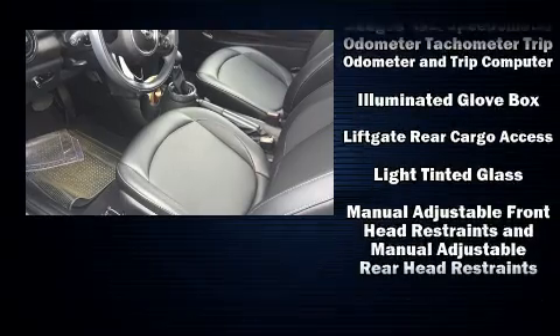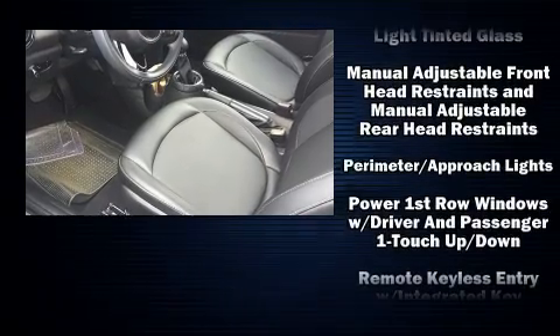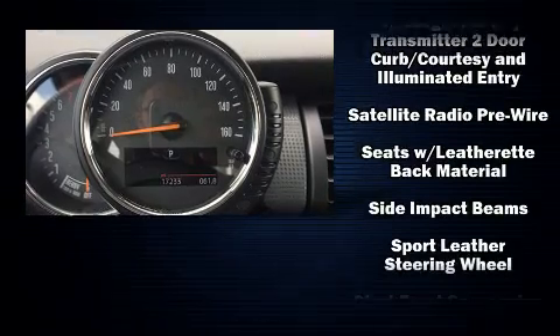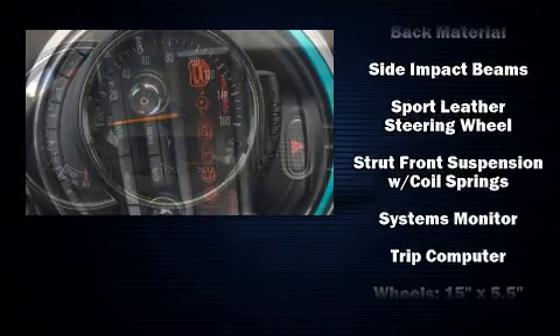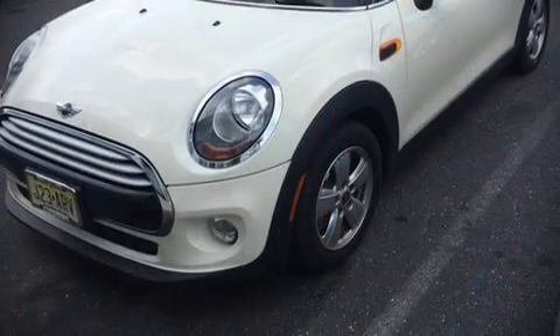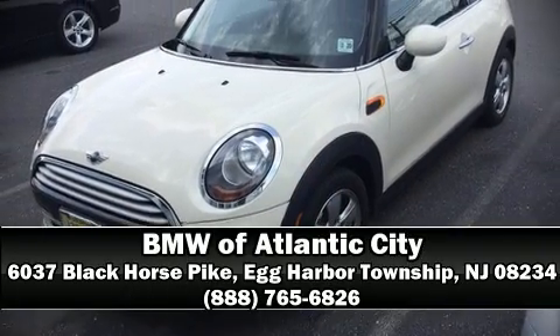Additional safety features include front side impact airbags, traction control, brake assist, ignition disabling, and four-wheel disc brakes with ABS. Our team is professional and we offer a no pressure environment — we are here to help you.